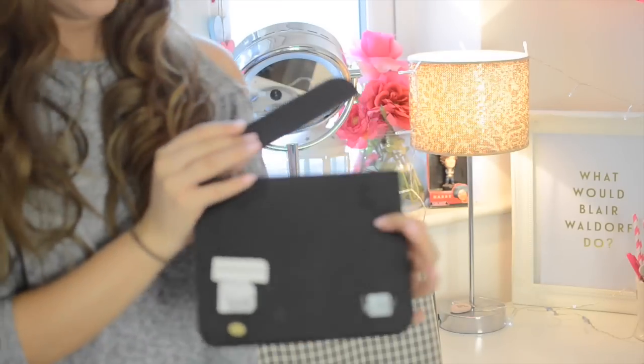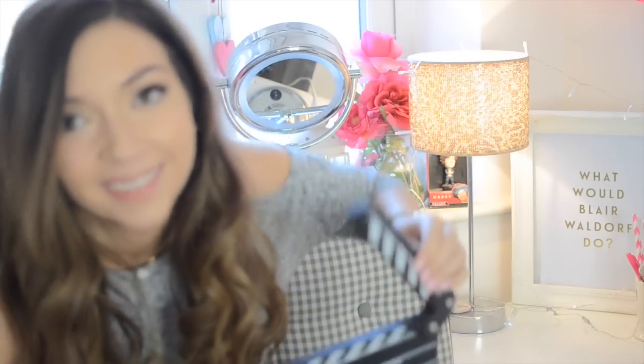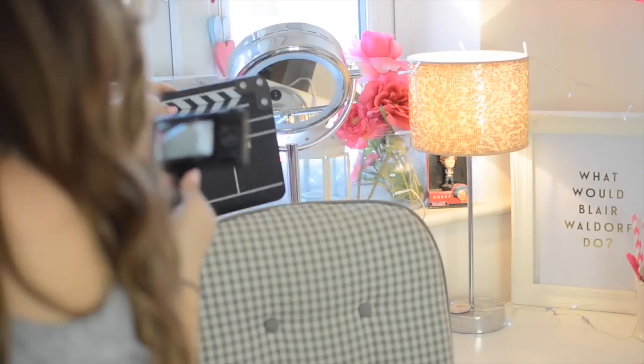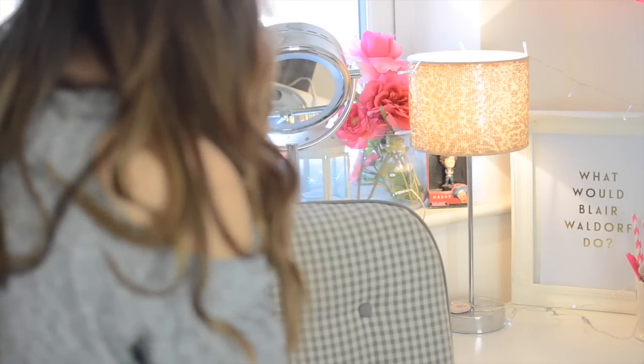I feel like it should be like this... action! I could lie and pretend that I don't do that every time I start a video, but who knows.